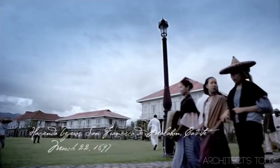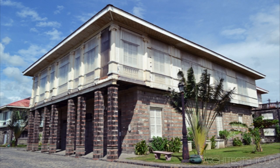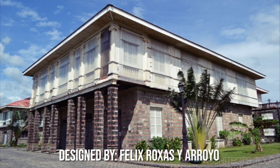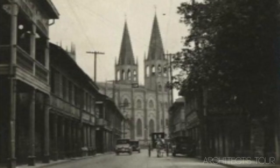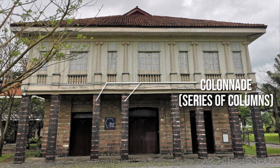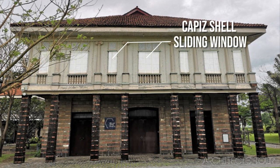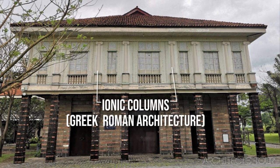Our next building shown in the movie is the Casa Hidalgo. Casa Hidalgo was designed by Felix Rojas Arroyo. This house was built in 1867 and was originally located in Quiapo, Manila, then dismantled and transferred to Las Casas in Bataan. The building features adobe stone walls, a colonnade made of stones, capiz shell sliding windows, Ionic columns at the wall of the second floor, and clay roof tiles.